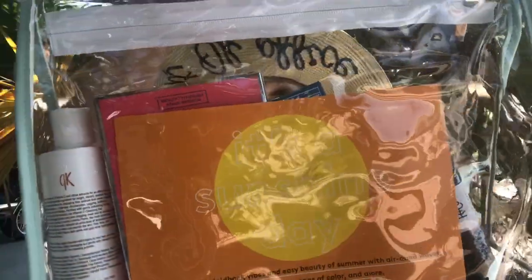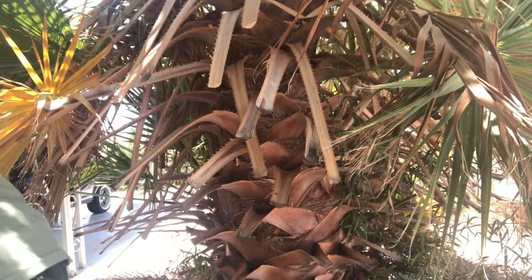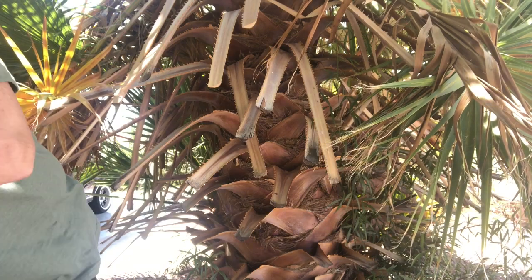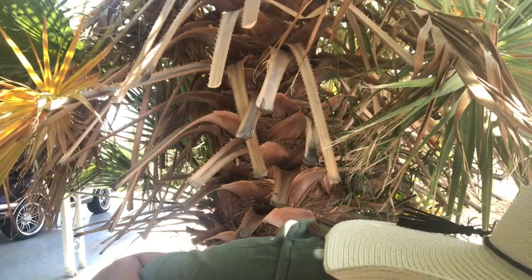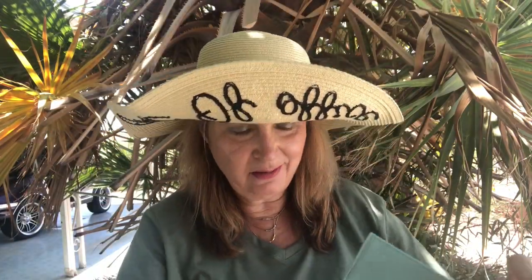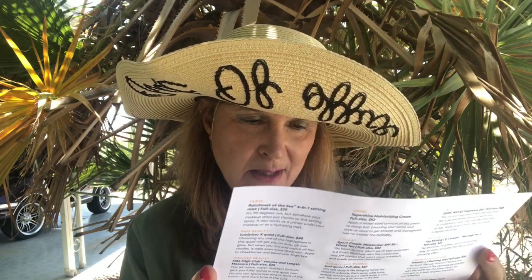So you open it up and look what it looks like — it's got this great bag. There goes my paper with all the products in it! It's got a little zip on here. There is, thank goodness, the price list, and it says it's a 'Sunshine Day' — celebrate the laid-back vibes and easy beauty of summer with air-dried waves, sun-kissed skin, fun pops of color, and more.